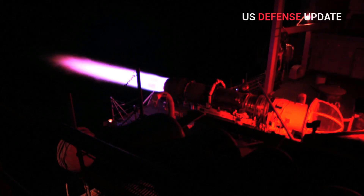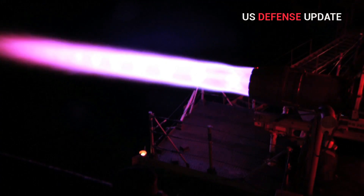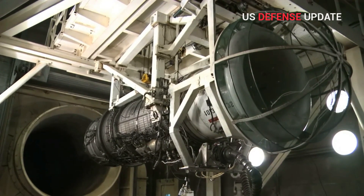GE initiated testing of the engine at its Evendale, Ohio altitude test facility in December last year. The engine's performance and mechanical behavior were consistent with pre-test predictions and fully aligned with the US Air Force's Adaptive Engine Transition Program objectives.